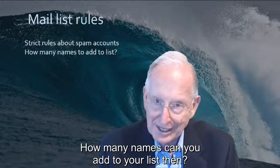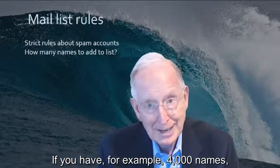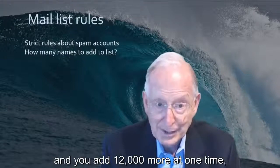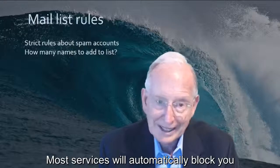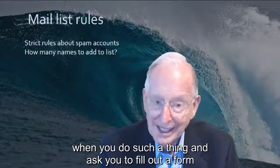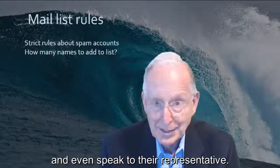How many names can you add to your list? If you have, for example, 4,000 names and you add 12,000 more at one time, that's a red flag. Most services will automatically block you when you do such a thing and ask you to fill out a form and even speak to their representative.